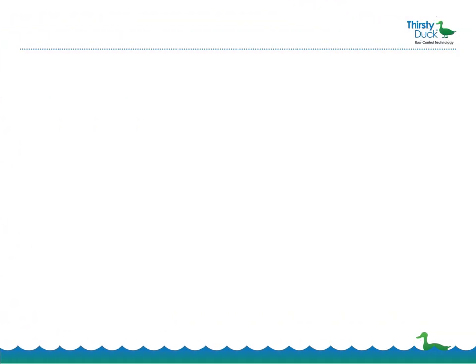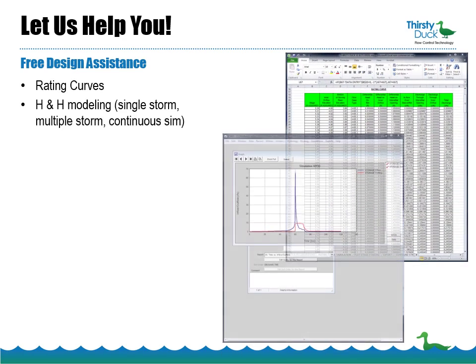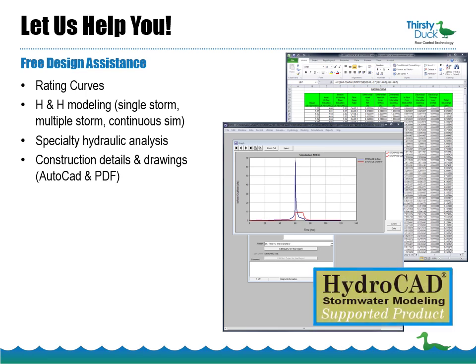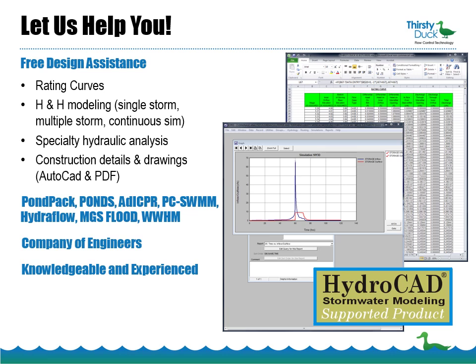Are you thinking about trying Thirsty Duck? Let us help you. Thirsty Duck offers free design assistance and can provide you with rating curves, hydrologic and hydraulic modeling, specialty hydraulic analysis, and construction details and drawings in a variety of formats. Thirsty Duck is officially a HydroCAD-supported product, and we have all of the other major H&H packages in-house, including PondPak, PONDS, EDI-CPR, PC SWMM, Hydroflow, MGS Flood, and the Western Washington Hydrology Model. Most of all, Thirsty Duck is a company of engineers who are both knowledgeable and experienced. We invented the product because we had to solve the same problems you face, too.